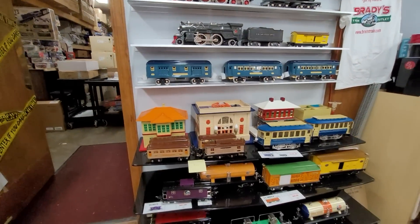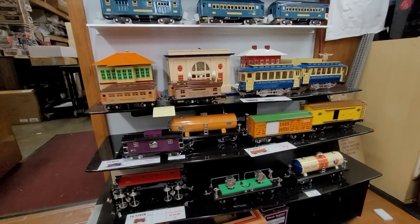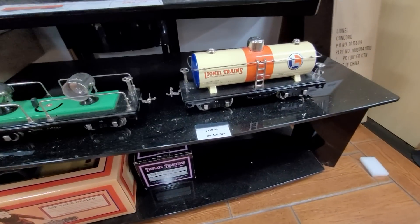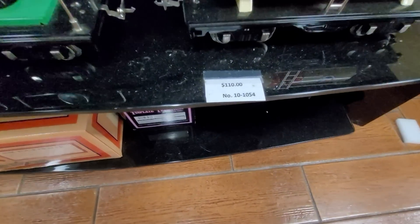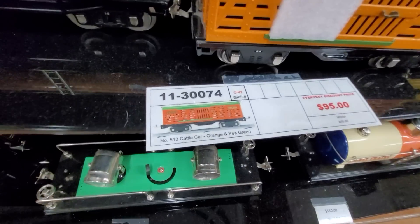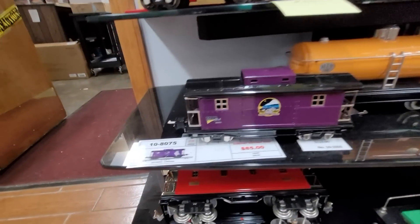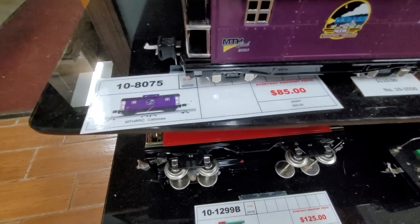Some more items here. Oh, look at that Lionel Trains one - that's a cool one. A TH caboose.